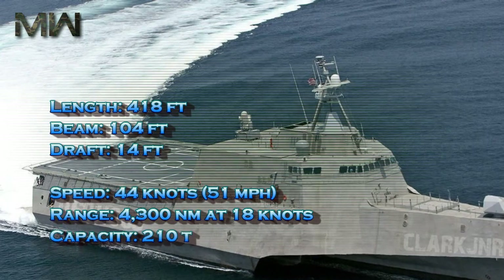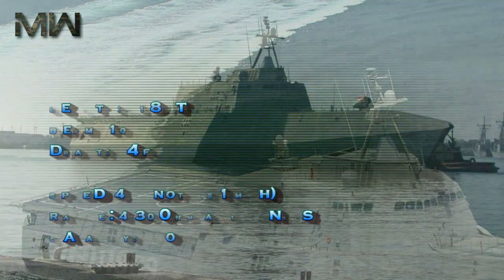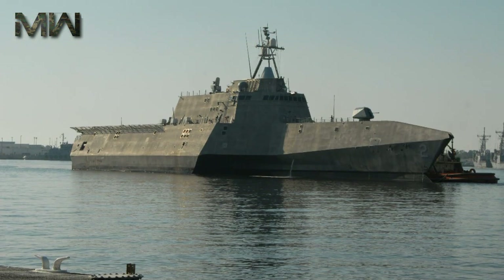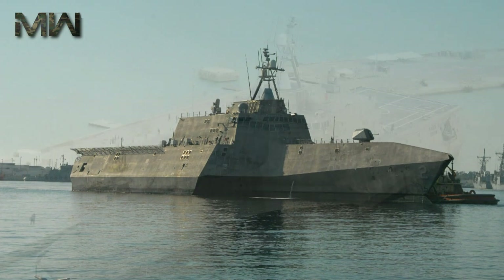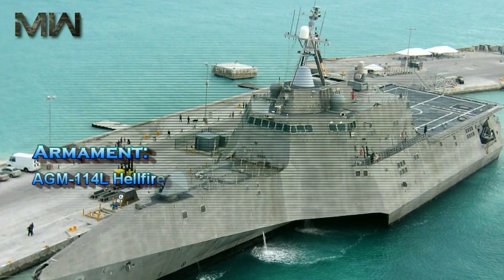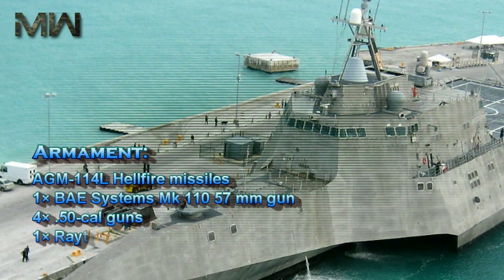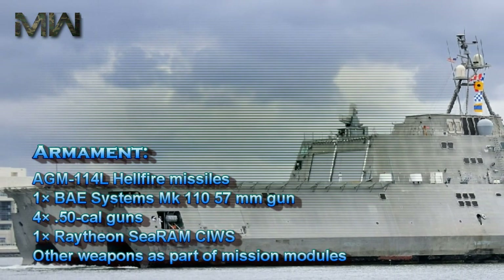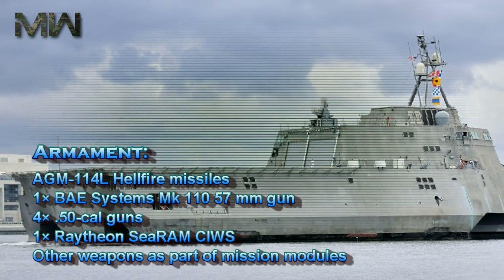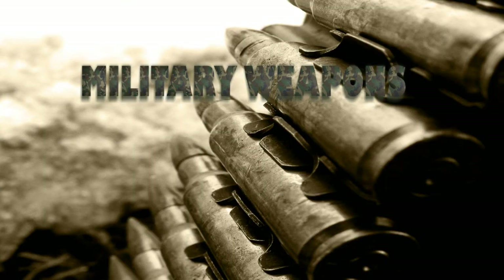Range: 4,300 nautical miles at 18 knots. Capacity: 210 tons. Complement: 43 core crew — 11 officers, 32 enlisted — plus up to 35 mission crew. Armament includes AGM-114L Hellfire missiles, one BAE Systems Mk 110 57mm gun, .50 caliber guns, one Raytheon C-RAM CIWS, and other weapons as part of mission modules.